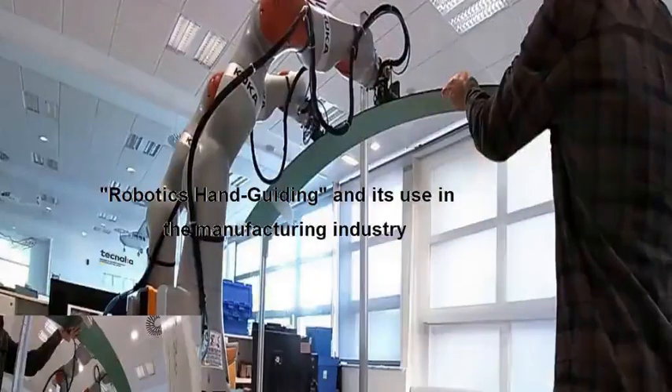My name is John Aguirre. I am working at Tecnalia. I am the coordinator of the Penelope Project. This is a European project that brings us the opportunity to share this hand-guiding technology through this webinar.